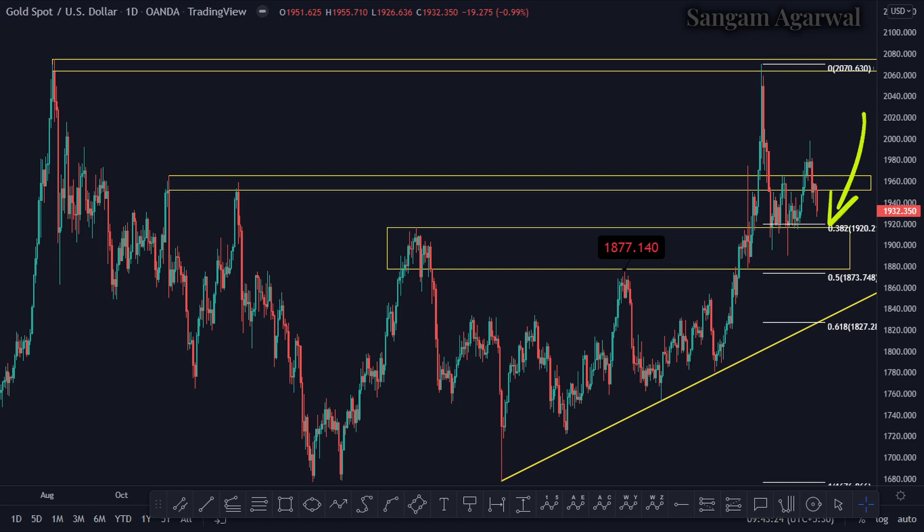After making a strong support on this resistance level, price may make a higher high, and if it goes up again on the H4 timeframe above 1958, then it will confirm a bullish trend and it will test the all-time high.